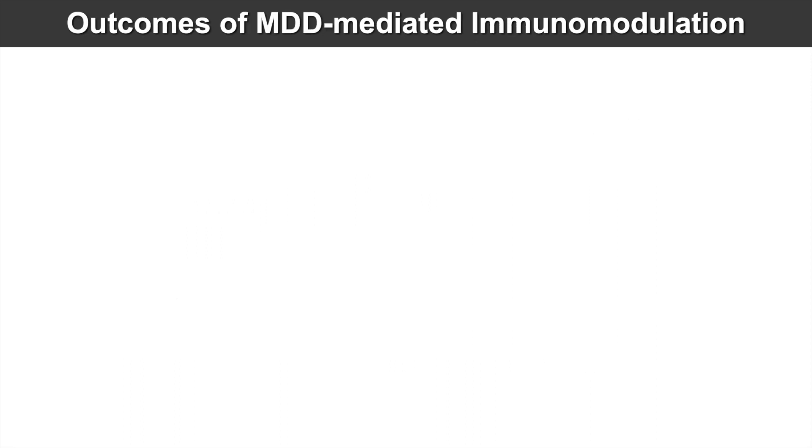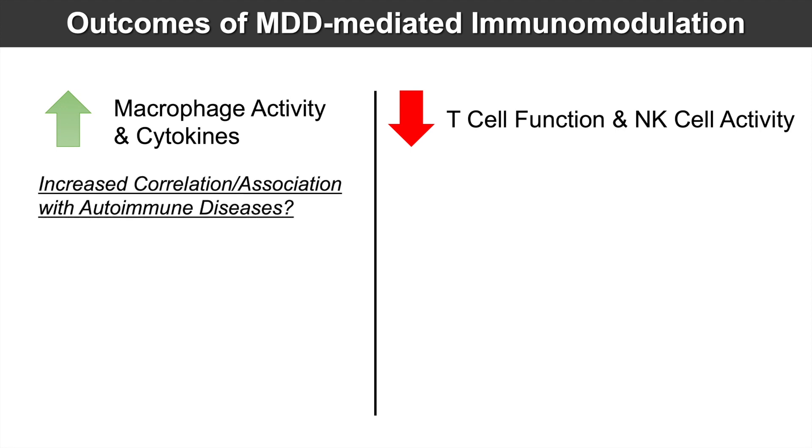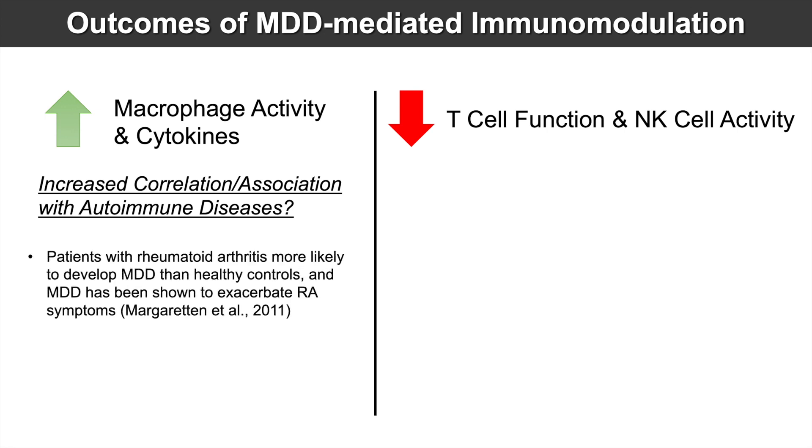So what are some outcomes of major depressive disorder-mediated immunomodulation? It increases macrophage activity and cytokines, and decreases T cell function and natural killer cell activity. There are increased associations with autoimmune diseases — patients with rheumatoid arthritis are more likely to develop MDD than healthy controls, and MDD has been shown to exacerbate rheumatoid arthritis symptoms, though these could be more of a quality-of-life issue.